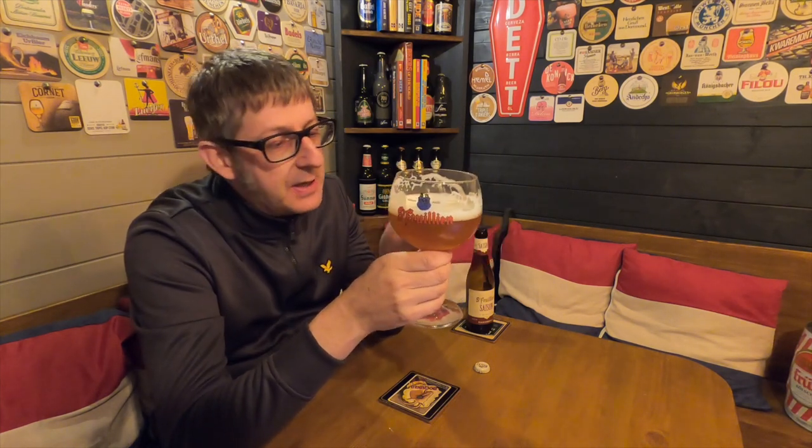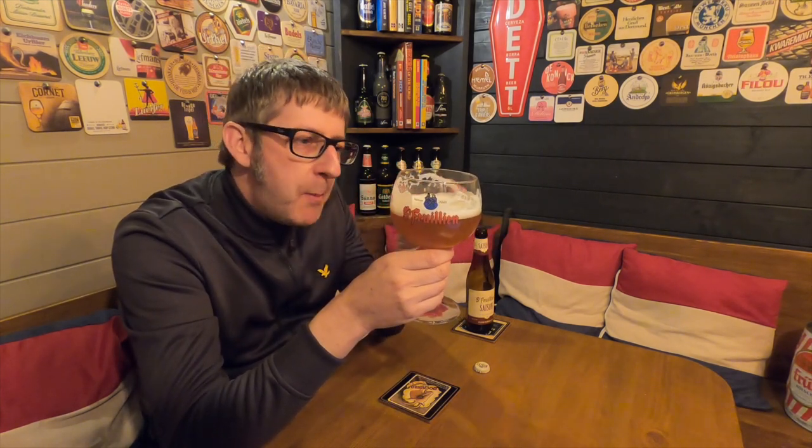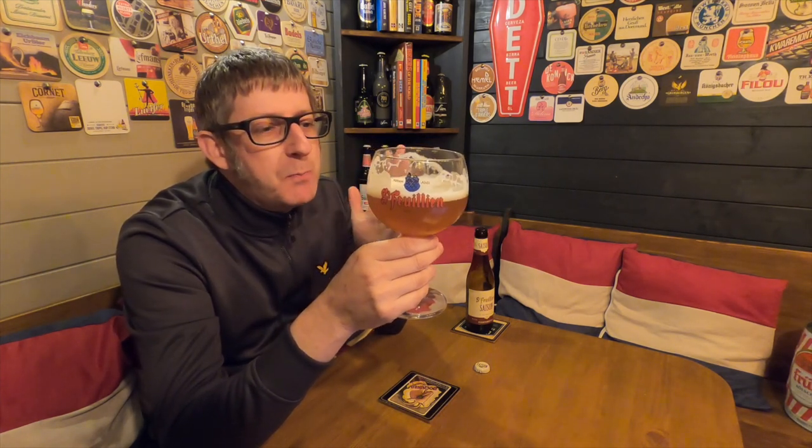There's nothing complicated in this beer. Some beers nowadays are getting six or seven different hops in, five different malts — a lot of complexity to them. This is just simple. Back to the bones. This is as bare-bones a beer as you could buy, and it's just fantastic.